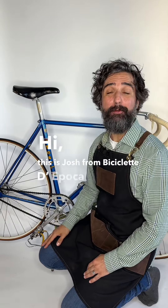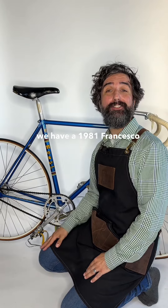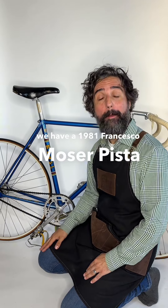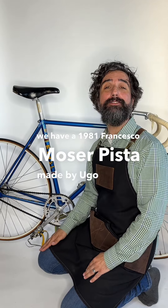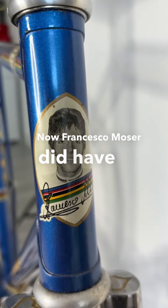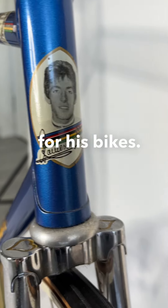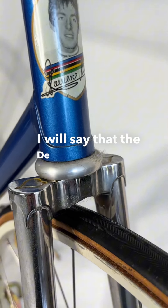Hi, this is Josh from Biciclette D'Epoca, and today we have a 1981 Francesco Moser Pista made by Ugo De Rosa. Francesco Moser did have several manufacturers for his bikes — I will say that the De Rosas are certainly the most prized and the rarest.